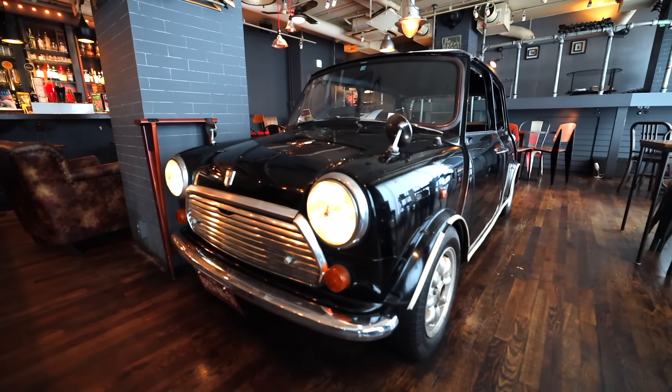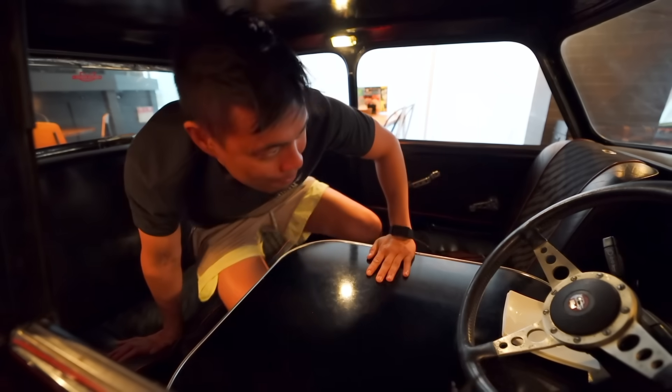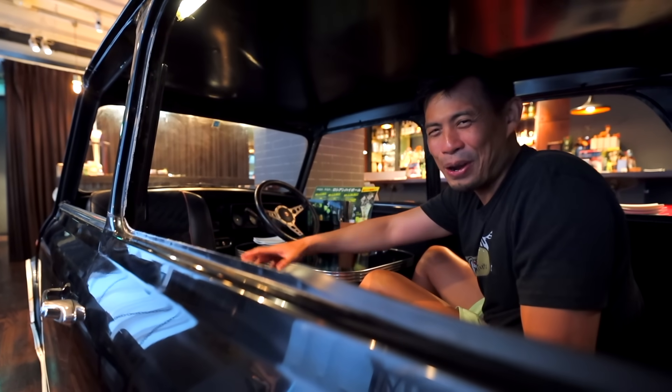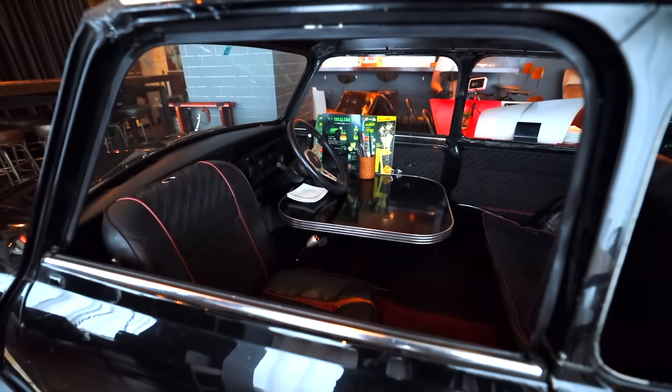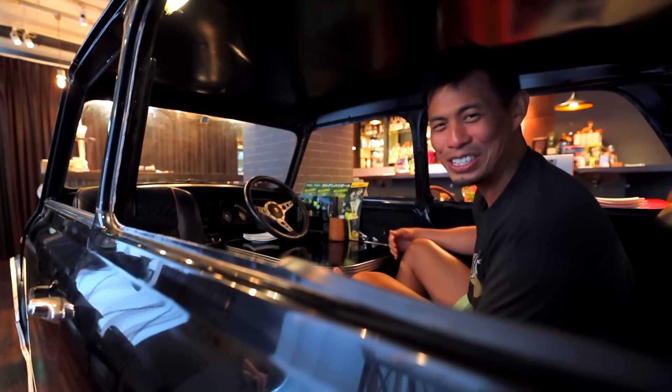They have a Mini Cooper that you can even eat inside of. This is a three-seater. You can sit right there and then two people can go here, and there's a table. So you can enjoy drinks and eat in a freaking Mini Cooper. It's awesome.